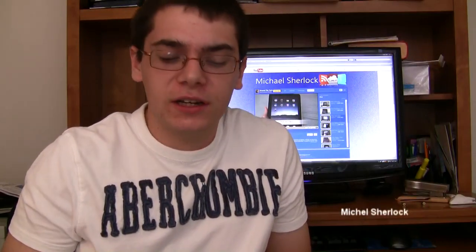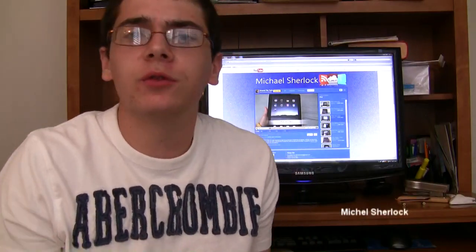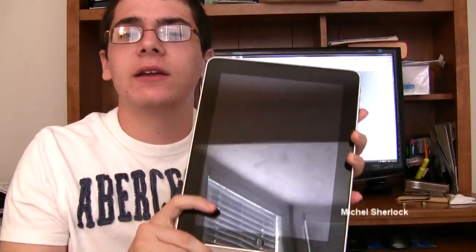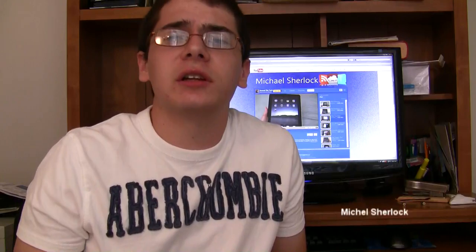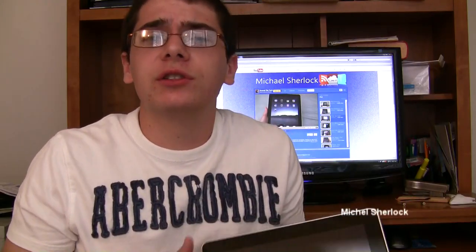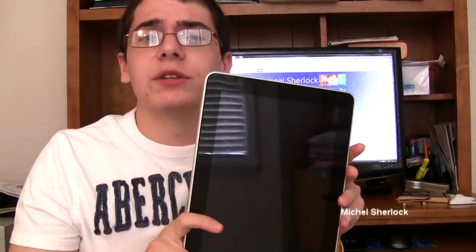Hello there. I'm Michael Sherlock from MichaelSherlock.com and in this video I want to give you a review of the Apple iPad. I've been using the iPad for about a little less than three months since it launched on April 3rd, and I think I can really give you a conclusive review from my hands-on with this device.